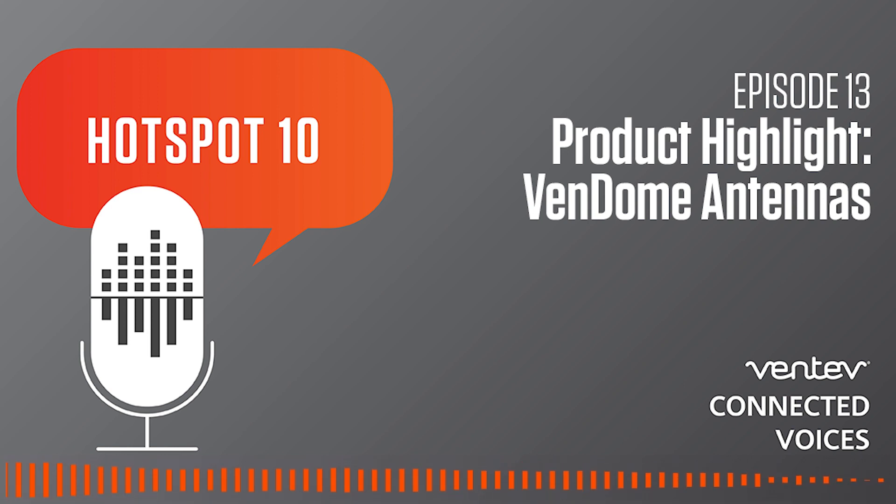So, Seketu, what is the origin of its unique product name, Vendome? Vendome antennas are our new line of omnidirectional dome antennas built on a 5G-ready flexible platform.